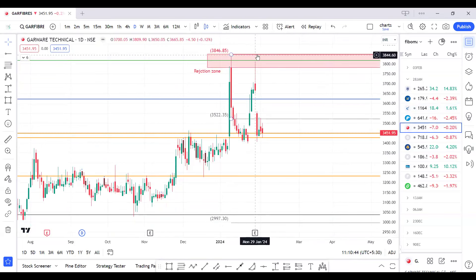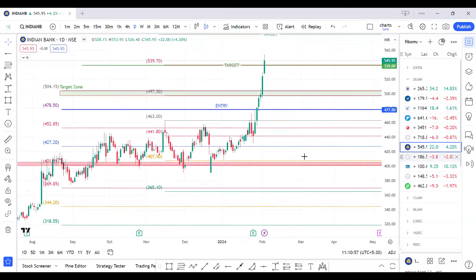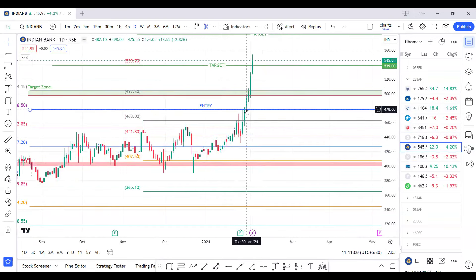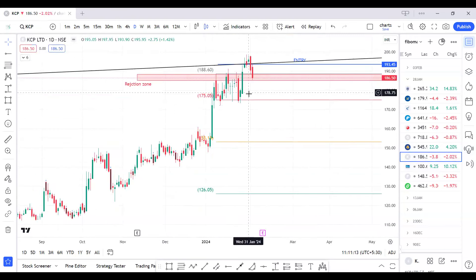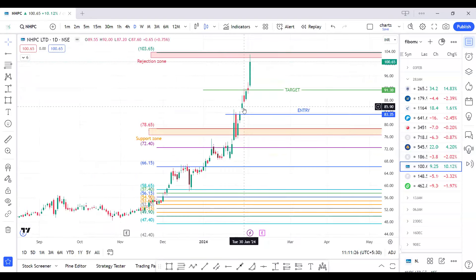Garware Technical Fibers — we were chasing a breakout only; our entry was not triggered so the trade was inactive. Goa Carbon — no candle even sustained the level so our entry was not active. For Indian Bank, our entry was at 480 levels. The first target was 497 to 500 and then 540 levels. It made a high of 553 — two targets hit, giving a decent return. For KCP Limited, entry was above 198 but it made a high of 198.60 without sustaining, so the trade was not active.